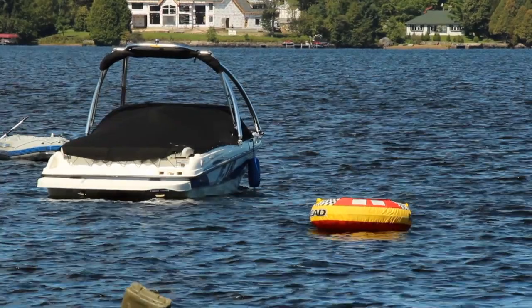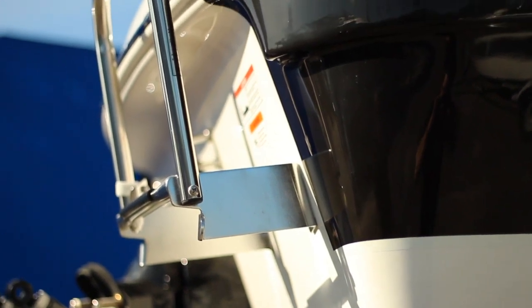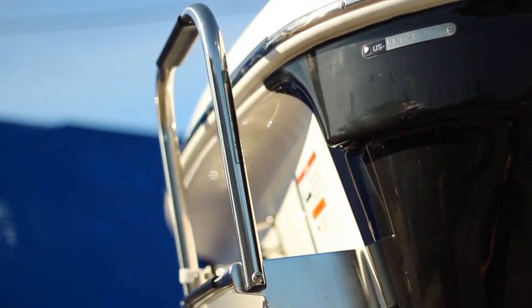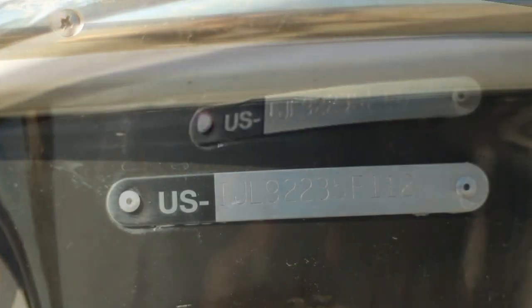The HIN helps to find lost or stolen boats and boats that are subject to a recall. The HIN must be permanently affixed to the outside upper starboard (right) side, corner of the transom — the boat's rear flat end — above the waterline, or as close to that area as possible.